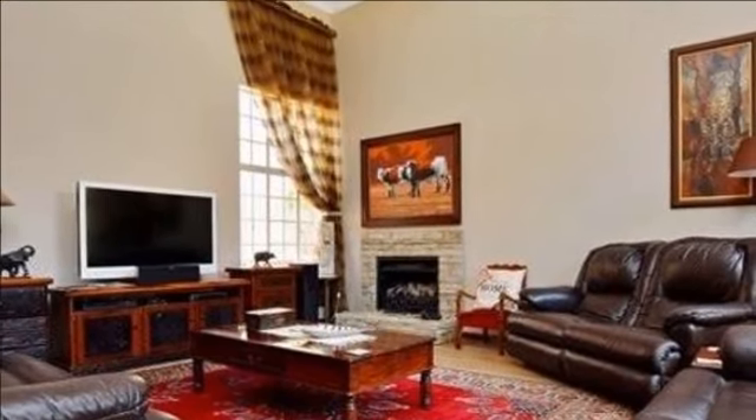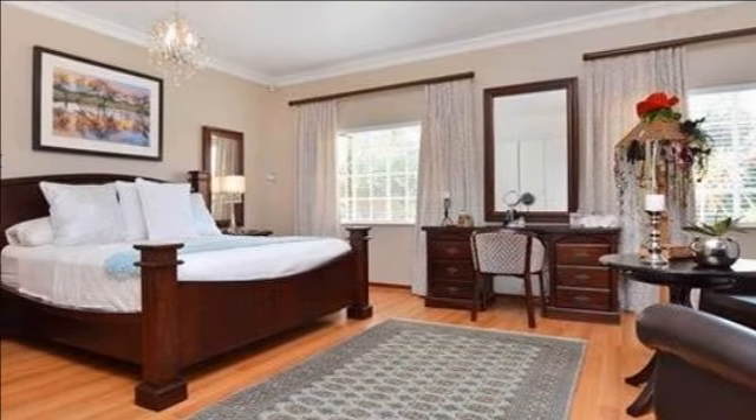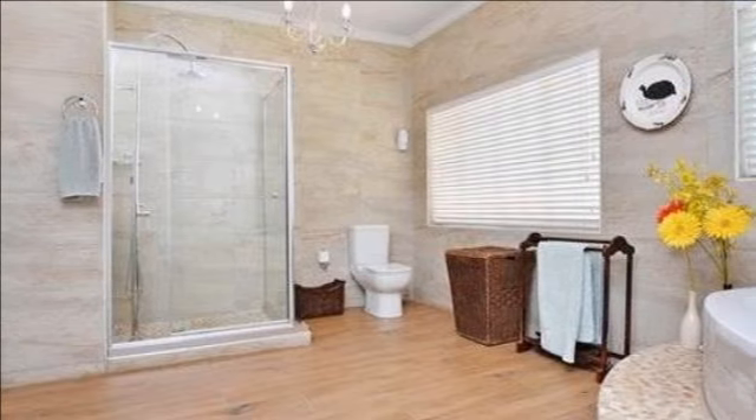dining room and a fabulous brand-new kitchen. The country-styled kitchen, which has a French provincial touch, will attract any avid master chef.